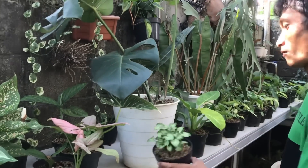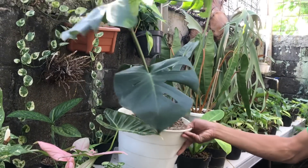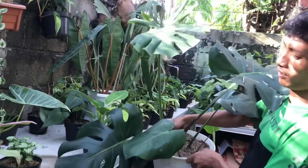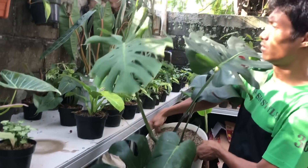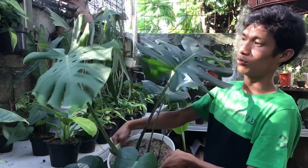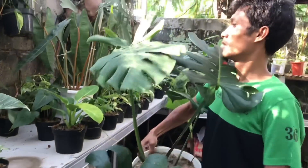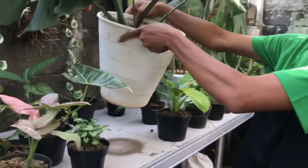Lanjut, ini ada Philodendron ini ya. Monstera, gede banget tuh. Monstera Hijau King ya? King. Harga berapa? 350 ribu. Udah besar ya, udah belasan semua ya, itu cantik.